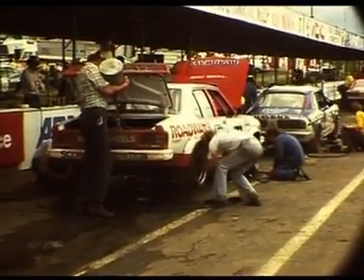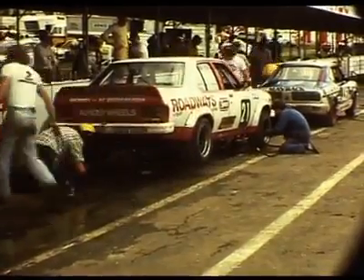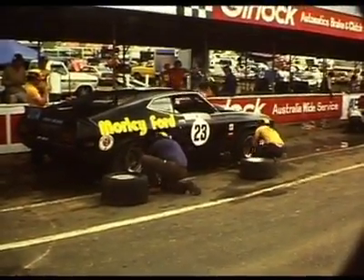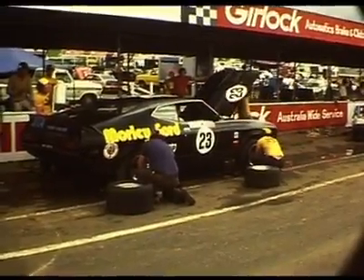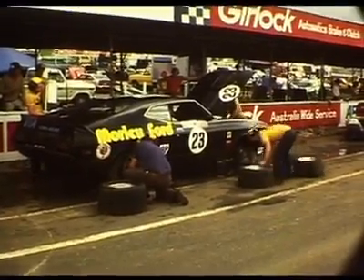The wheel nuts are tightened by the Cipro Wheelmaster. They're also using a garage trolley jack to raise and lower the car. Looks like Rusty French has got the latest technology — he's got a pneumatic bag to lift and raise the car. Also note that in 1977 there's no pit wall; you just drive straight in off the track.